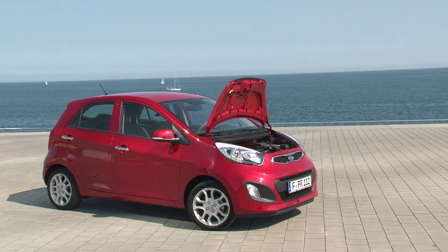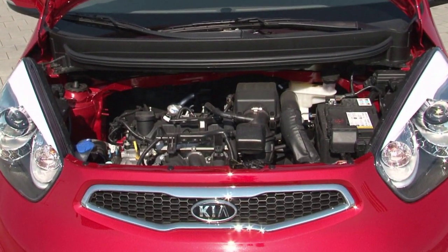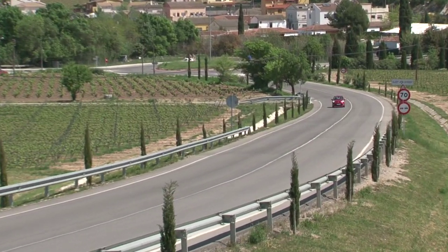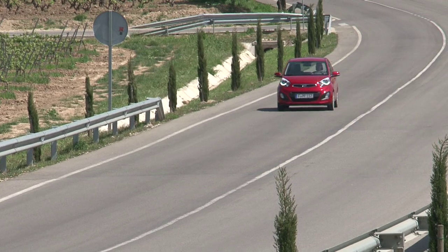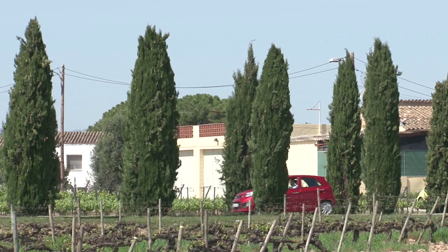The engines powering the new generation Picanto are a 69 horsepower 1-liter gasoline unit, a 1-liter LPG version with 82 horsepower, and an 89 horsepower 1.2-liter gasoline engine. The 69 horsepower unit only requires 4.1 liters to go 100 kilometers.